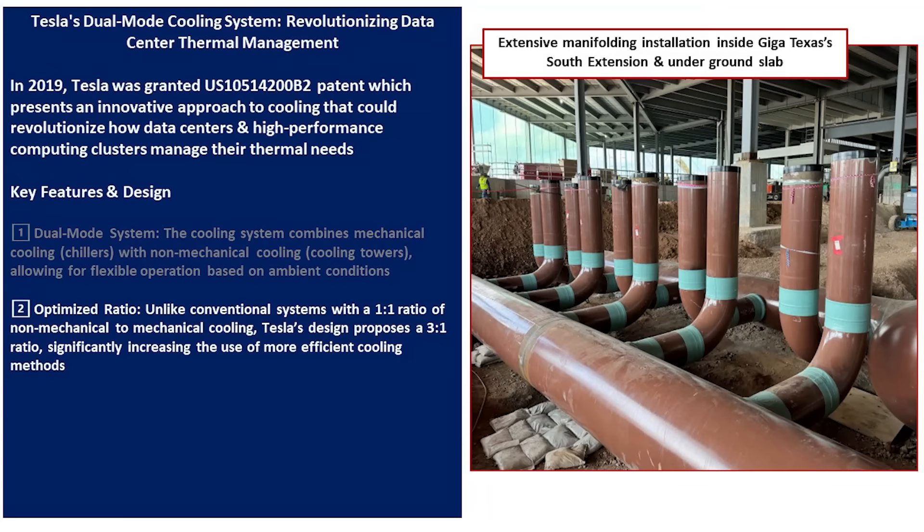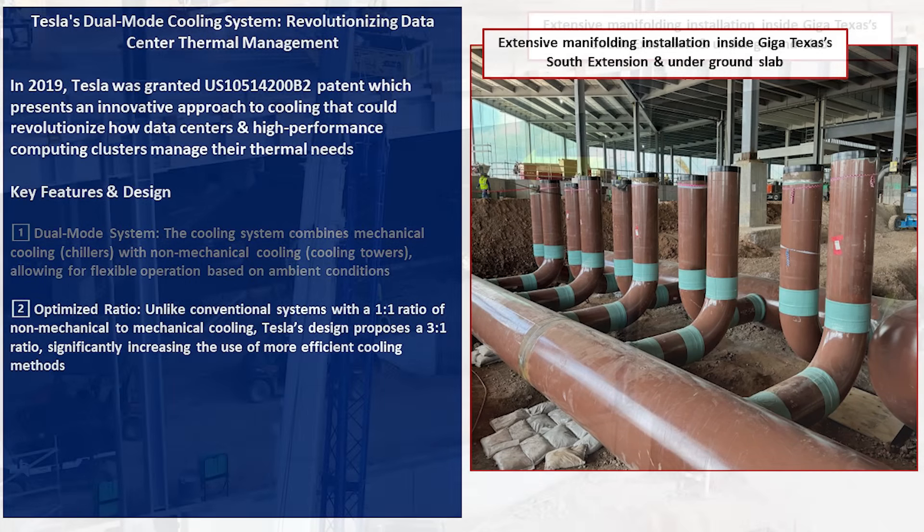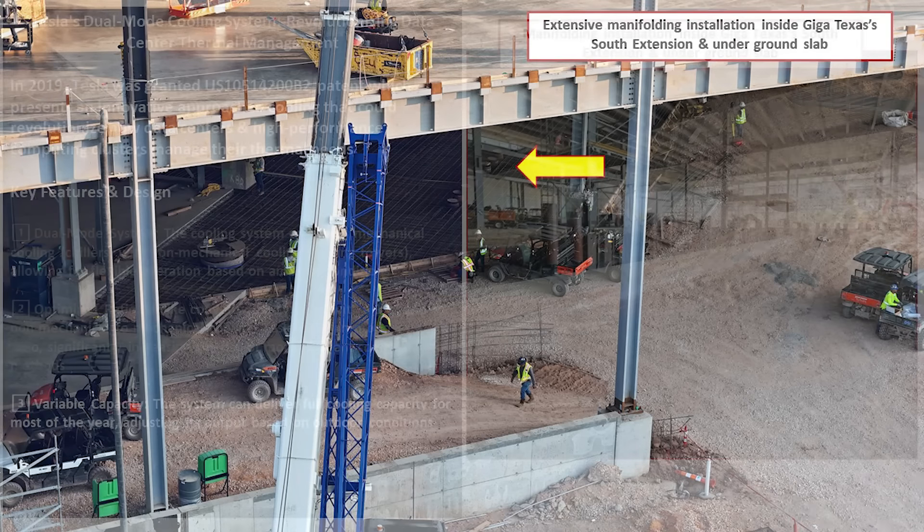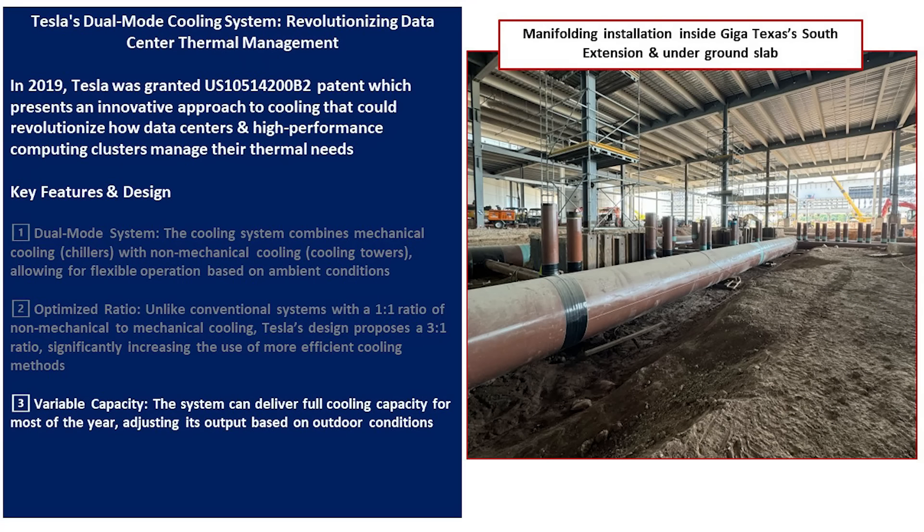Unlike conventional systems with a one-to-one ratio of non-mechanical to mechanical cooling, Tesla's design uses a three-to-one ratio, which significantly increases the use of more efficient cooling methods. We have a good view of the manifold system installed on the ground floor underneath the slab, where the forms and rebar were in place with the manifolds sticking up. Once the concrete was poured — which has already happened — this is most likely the area where the chiller units will be installed. The system has variable capacity and can provide full cooling throughout the year, adjusting output based on outdoor conditions.